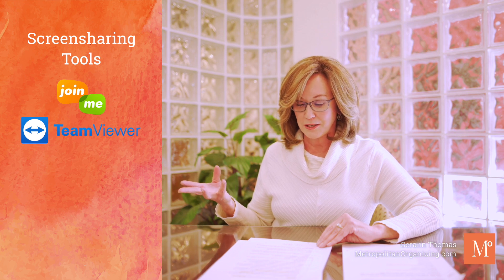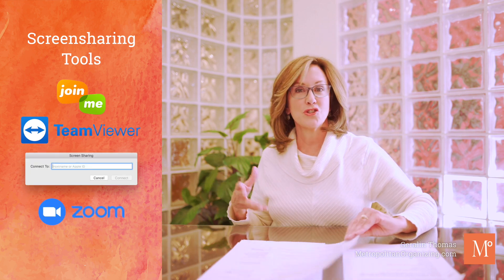Conference calls are no longer as popular as they once were, so everybody's using something to screen share. Options include Join Me, TeamViewer, Mac's built-in screen sharing, Zoom, and Loom.